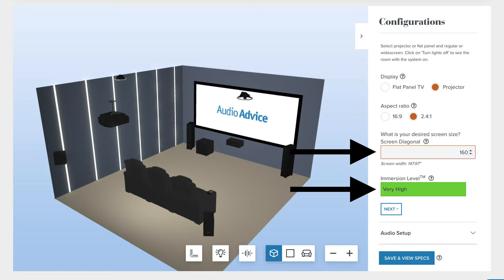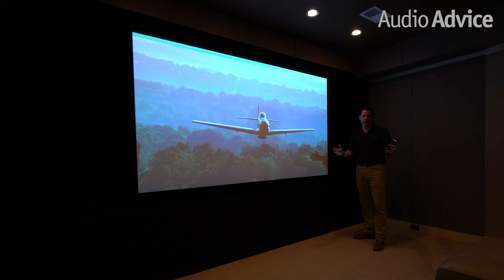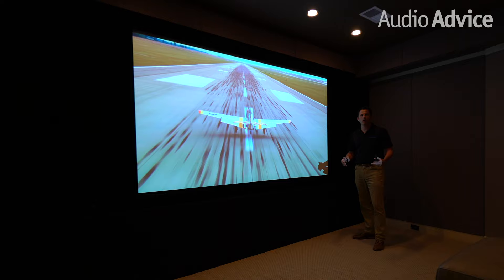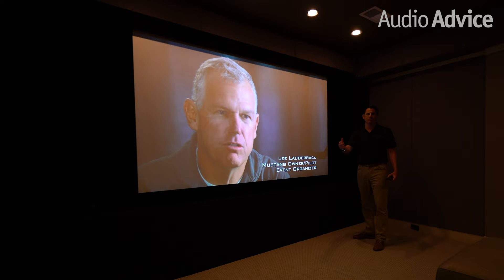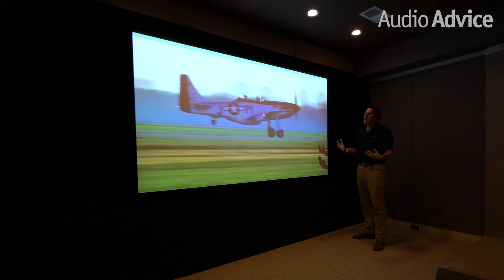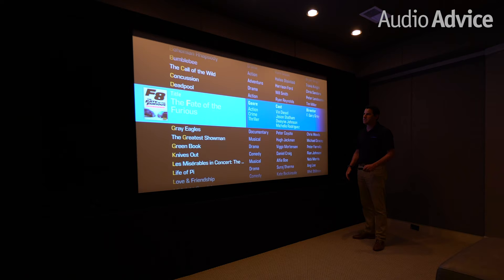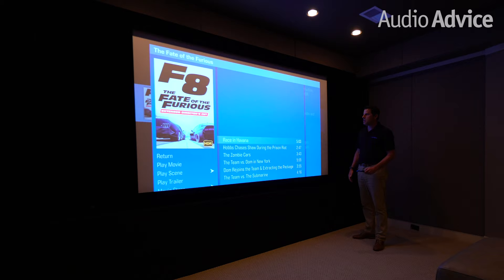The first decision you have to make when you're thinking about your screen is what aspect ratio you want. There are two primary aspect ratios. The one you're looking at now is 16 by 9, which is the same aspect ratio as a regular television in a store. For most people who watch a lot of sports and mainly broadcast or cable television instead of movies, 16 by 9 is the right choice because this is what the signal for sports and most broadcast and cable comes in. If you chose 16 by 9 and decided to watch a movie, most movies are produced today in what's called 2.4 aspect ratio. So if I went to say Fast and Furious and played a scene — the race in Havana — it's going to project a 2.4 image on top of a 16 by 9 screen.